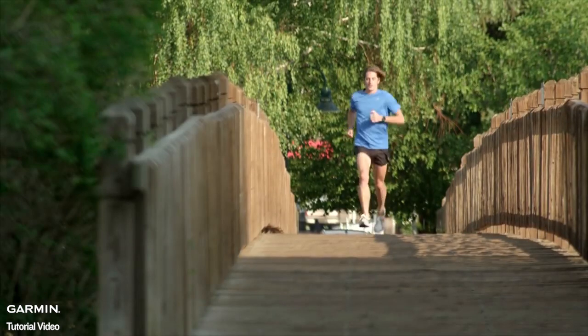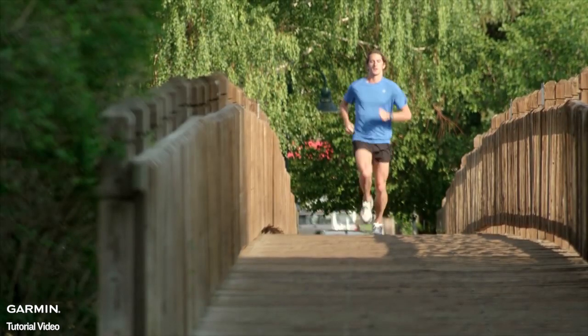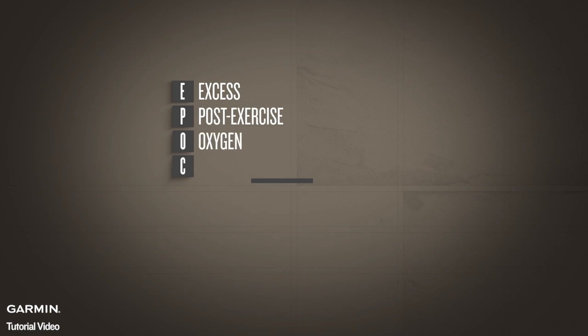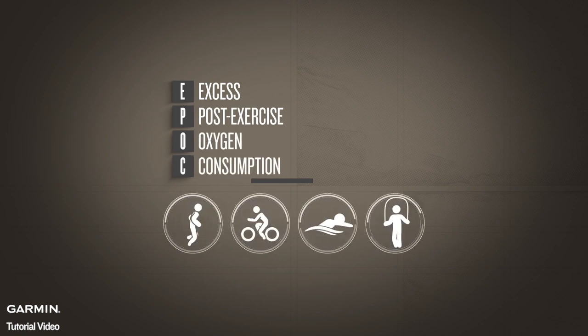The foundation of Training Load and many other Garmin FirstBeat features is a concept called EPOC. EPOC refers to excess post-exercise oxygen consumption, and it is the heart of how Garmin evaluates your running, riding, swimming, or other exercise.